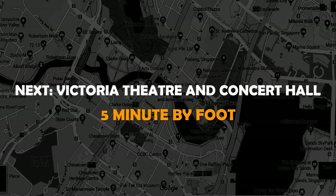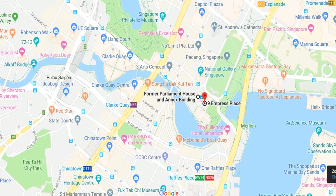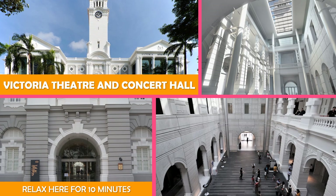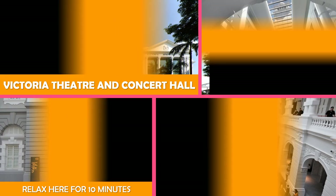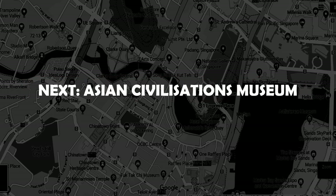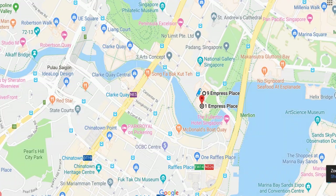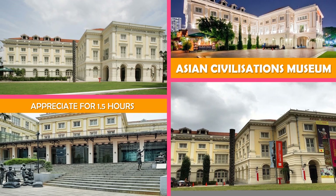Next stop is Victoria Theatre and Concert Hall, Singapore — home to the Singapore Symphony Orchestra, the refurbished Victorian building features a clock tower. Next stop is the Asian Civilizations Museum — a museum exploring the history and cultures of Asia and their shaping of contemporary Singapore.